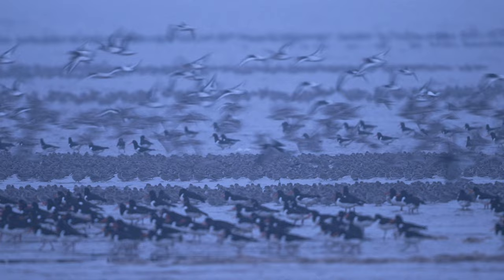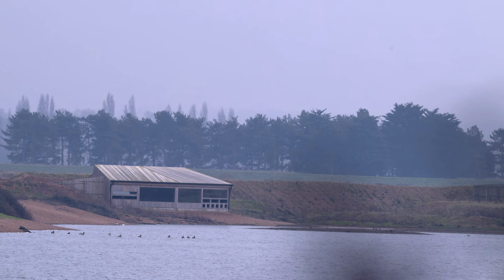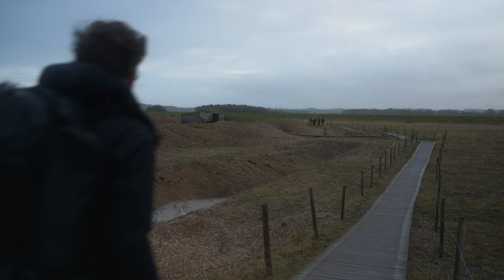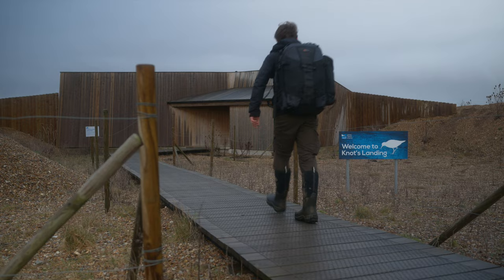Luckily, the gravel ponds of RSPB Snettisham provide a safe haven to wait out the high tide, and the birds flock together tightly on the islands and banks of the lagoons. The hides of the reserve offer a perfect spot to get some up-close views, and so that's where I'm heading next.